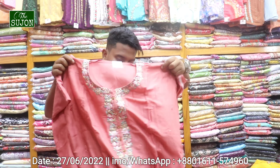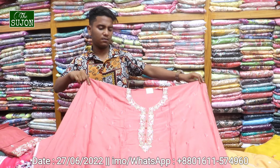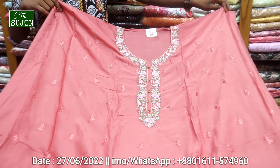So, we're going to see the Uncommon Boutique 3-piece collection. And the first collection is the Party Wear.